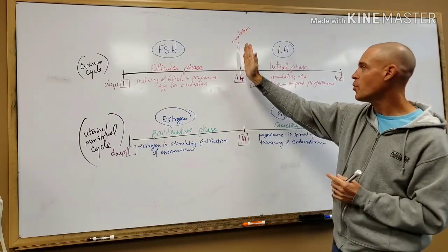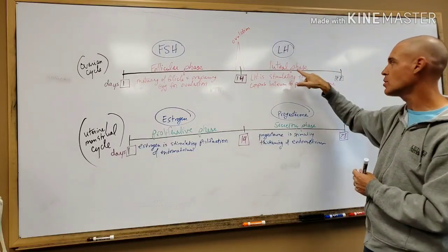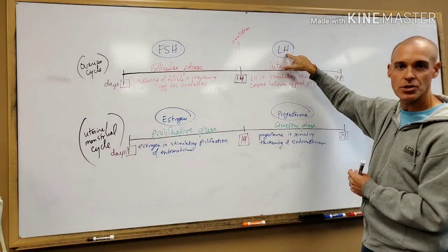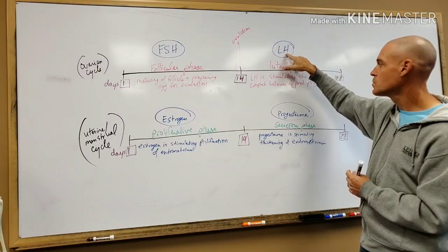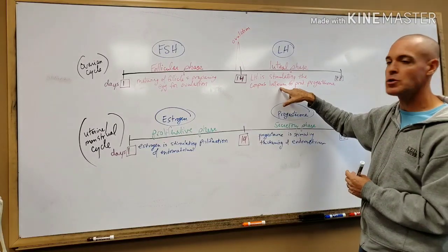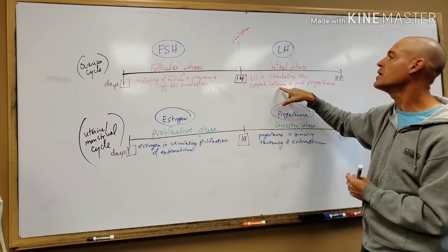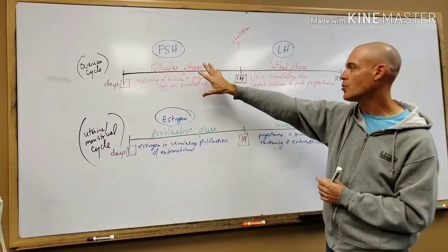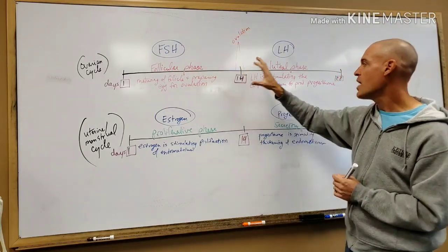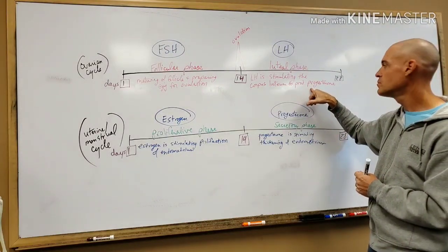After day 14, after ovulation occurs, we go into the second phase — the luteal phase — which is weeks three and four, dominated by the hormone LH, luteinizing hormone. LH is going to stimulate the corpus luteum to produce progesterone. The corpus luteum is the empty follicle — after the follicle releases the egg and the egg leaves the ovary, that empty follicle becomes known as the corpus luteum and it produces progesterone.